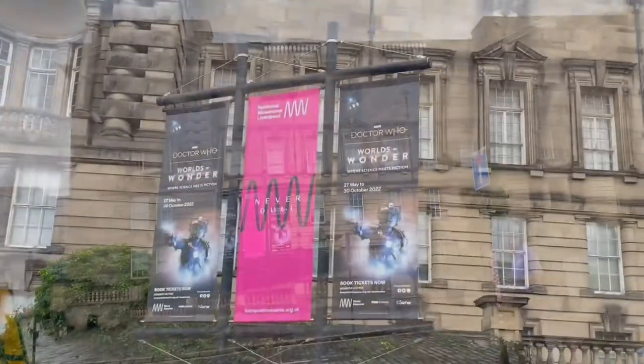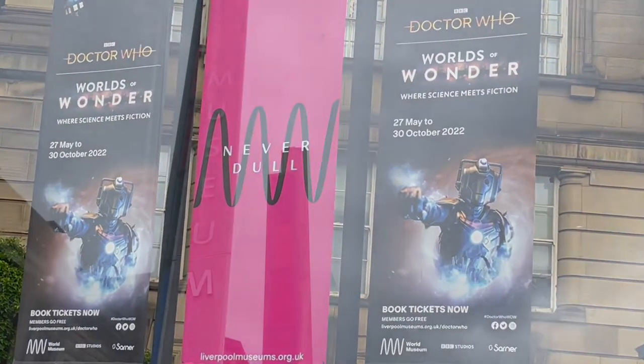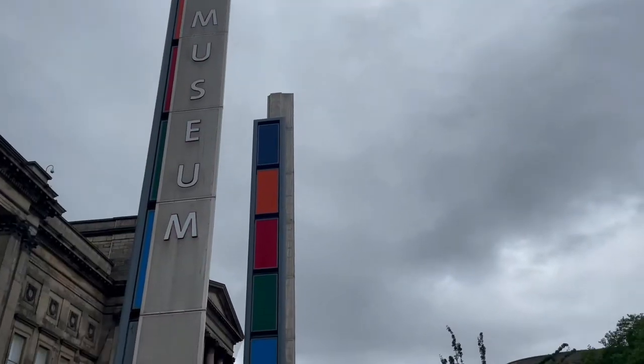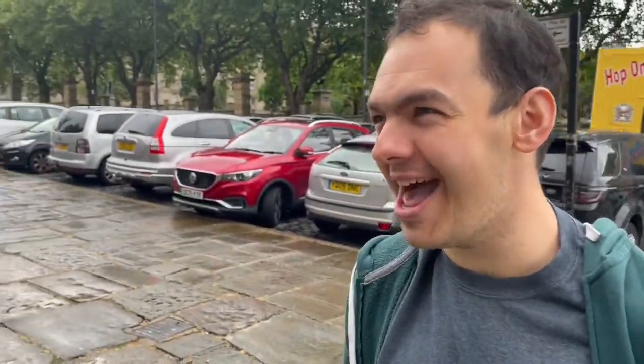Hello and welcome to a new video. Today I'm going to be talking about my recent trip to the Worlds of Wonder Doctor Who exhibition at the World Museum in Liverpool with my godson Rupert, who is a huge Doctor Who fan as well.